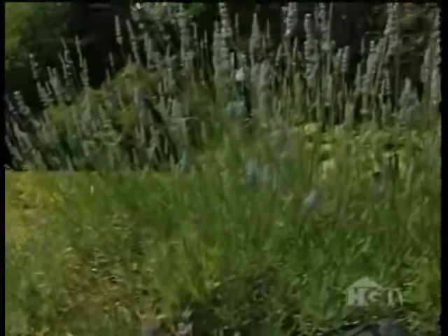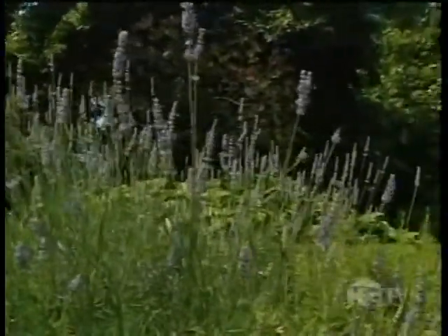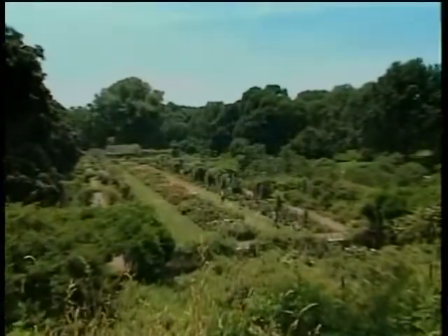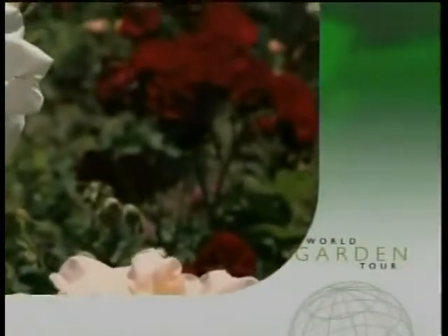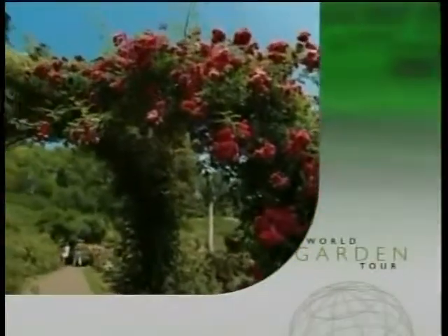The beauty and splendor of every plant here makes this one of the most popular spots at the Brooklyn Botanic Garden. Coming up next, we'll continue our tour with the Brooklyn Botanic Garden's spectacular rose garden, where you'll find out which roses are the hardiest and discover an easy way to create a rose arbor in your backyard.